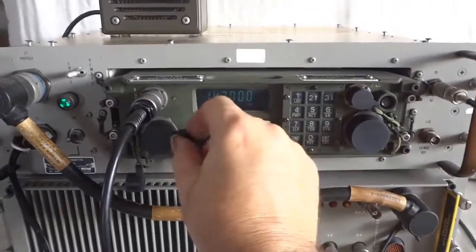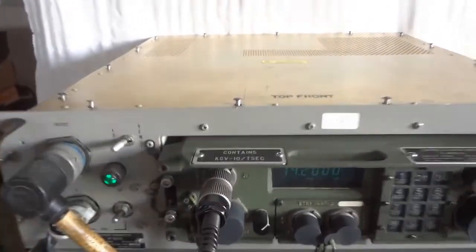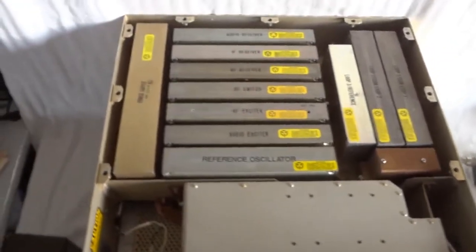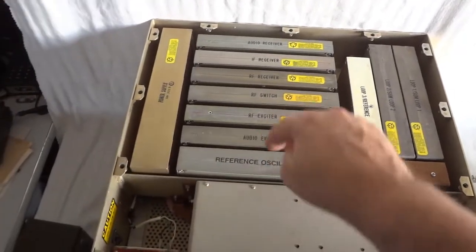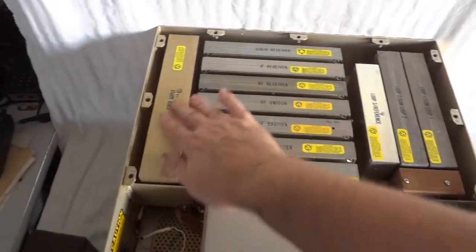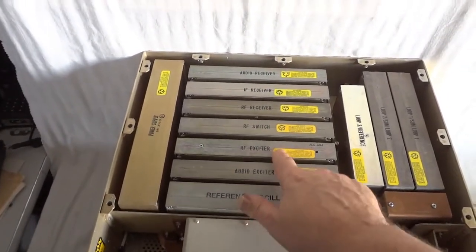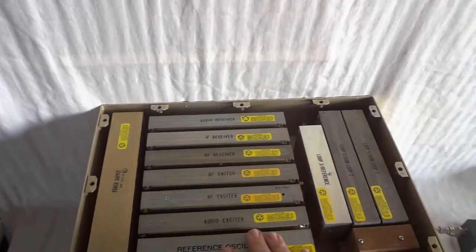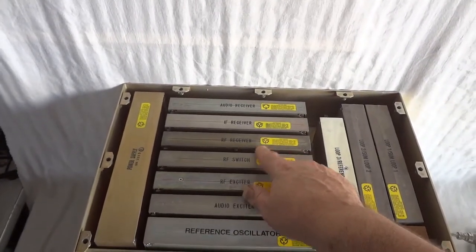I will show you the inside of the radio — I already unscrewed it. It's built extremely professionally, as you can see; everything is in die-cast aluminum modules that are plugged into a mainframe. This is the power supply — it runs off 115 volts AC. This is the reference oscillator, audio exciter, RF exciter, RF switch, receiver board, IF board, and audio receiver. The receiver and transmitter paths are completely separated. The transmitter has its own mechanical filter; the receiver has two cascaded Collins filters, and the transmitter has one filter.